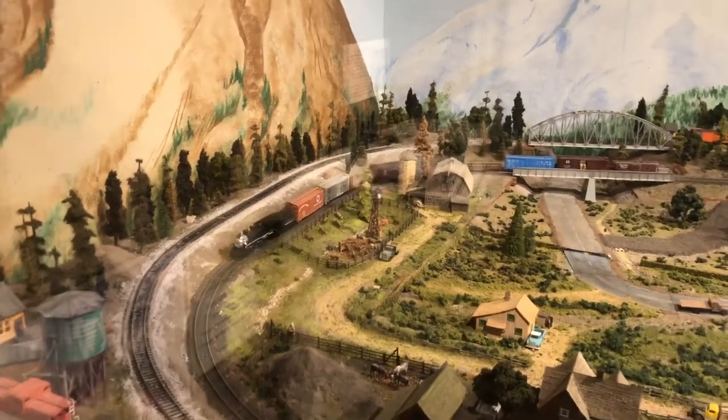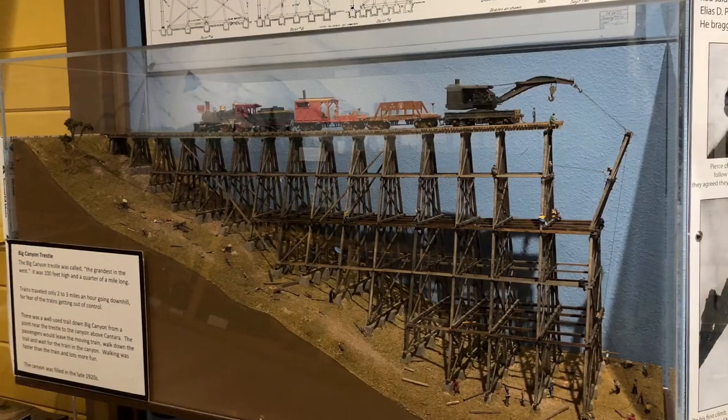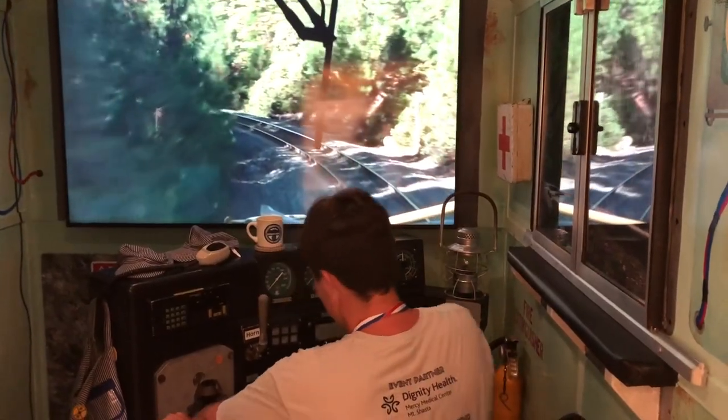Next there was a train history section which had a cool train driving simulator which I liked messing around with.